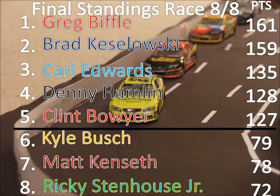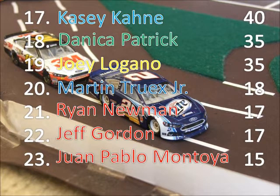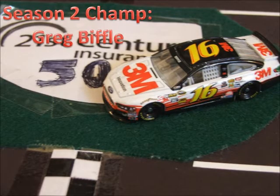Here are the final standings. Greg Biffle is your Season 2 champ by 2 points over Brad Keselowski. Carl Edwards and Denny Hamlin each had shots coming in but were not able to finish the race. Jimmy Johnson ends up 9th, tied with Tony Stewart both at 67 points. Marcos Ambrose started well but finished 12th. Eric Almirola scored 46 points in 2 races to finish 14th. Danica Patrick finishes 18th. Martin Truex Jr. jumps up a couple spots to 20th. Jeff Gordon falls to 22nd. Logano up to 19th. Juan Pablo Montoya falls to last. And Greg Biffle is your Season 2 champ.